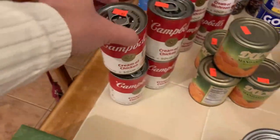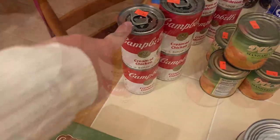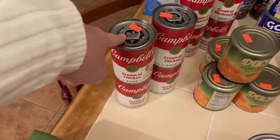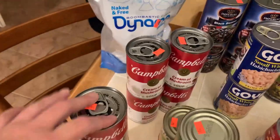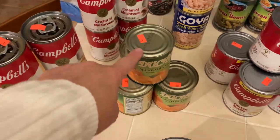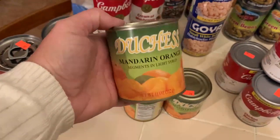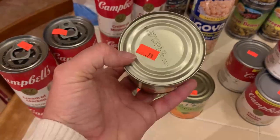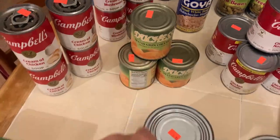Then I found cream of chicken soups — some more of my cream soups to bake with. These are 99 cents a can for Campbell's brand, which is an excellent deal. I got cream of chicken and four cans of cream of mushroom. I also got four cans of mandarin oranges at 79 cents a can — I love mandarin oranges and I'll keep buying these until I can't find them anymore.